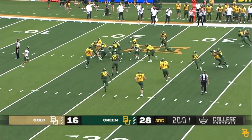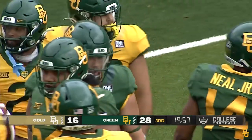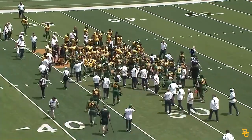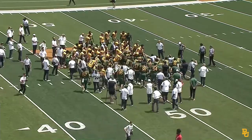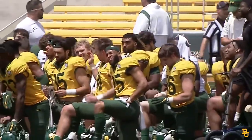Rogers — option pitch to Fleeks, left side. Nowhere to run by Fleeks, runs into the waiting arms of Cole Maxwell, who makes the tackle. Wrapping up spring drills for Coach Aranda and the defending Big 12 Conference champion Bears. Final tally: green over gold, 28-16 the final score.